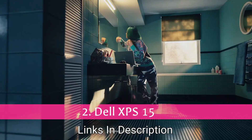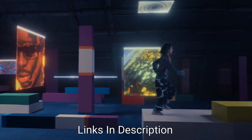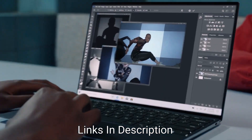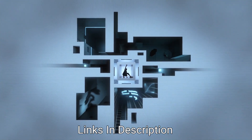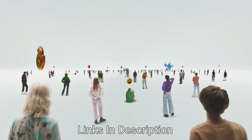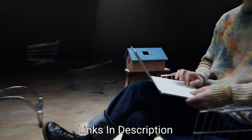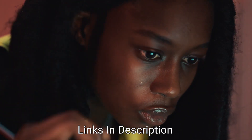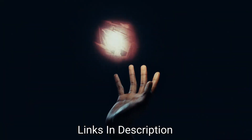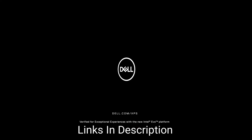Dell XPS 15 — The Best Dell 15-inch Laptop. The Dell XPS 15 should be top of your list if you're looking for a Windows machine that can rival a MacBook Pro. It delivers incredible performance and is stylish and lightweight, even offering features not found on Apple laptops. It comes with up to an Intel Core i9 12th generation processor, Intel Iris graphics or Nvidia GeForce RTX 3050 or RTX 3050 Ti, up to 64GB of RAM, and up to 4TB of storage. Display options include Full HD Plus, 3.5K OLED, or 4K. It also features three Thunderbolt 3 ports and an SD card slot.